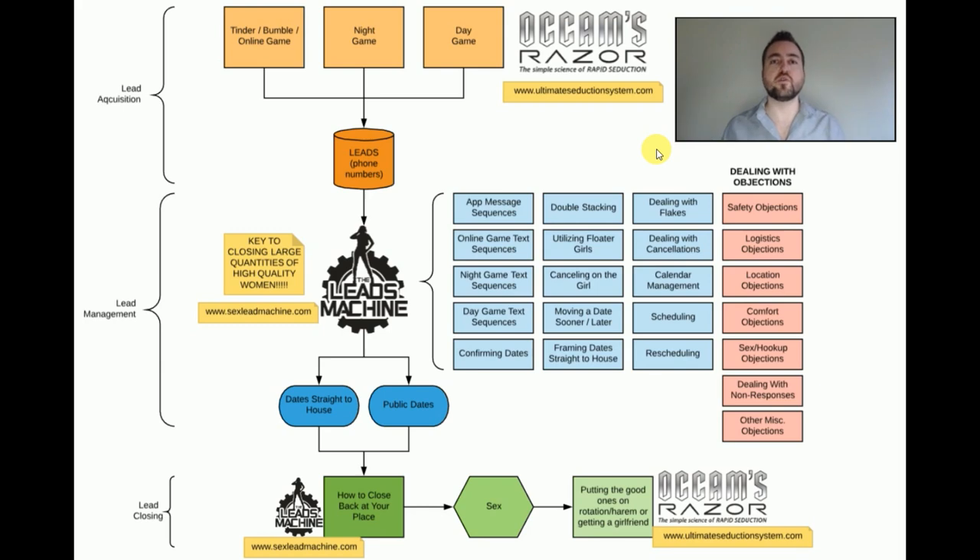How to optimally and with the highest probability get each of those phone numbers to meet up with you on a date. What happens on a date? Afterwards you move back to your place and then you have the opportunity to close. So without further ado, let's jump right into this macro flowchart — here we have a nice little creation I just made today showing you the whole macro overview.